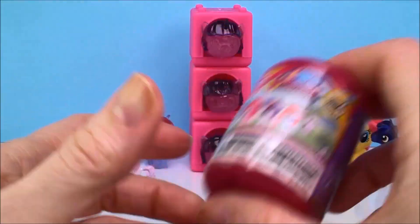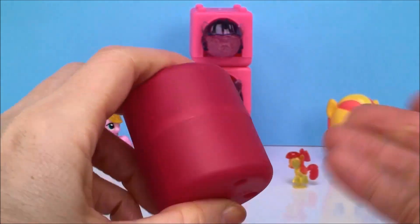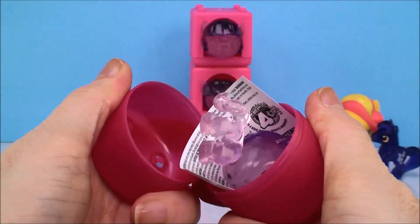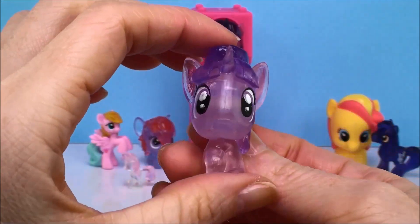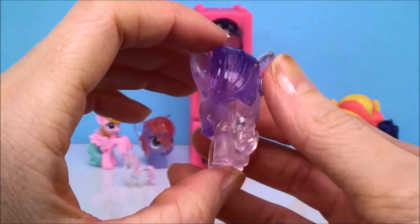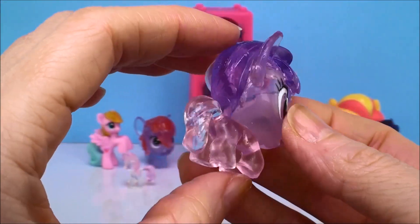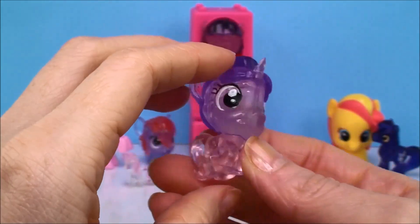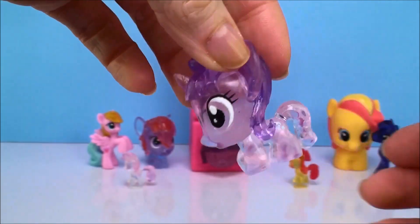And who else did you bring, Bumble Sweet? Look how pretty — look at that beautiful purple color! I just love it. So, do you know who this one is? This is Starlight Glimmer. She's a really, really pretty one. I love it.